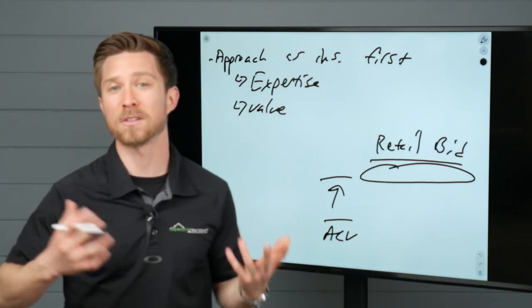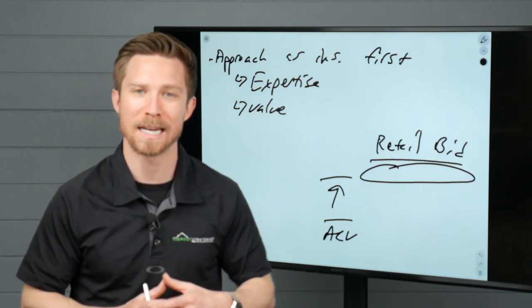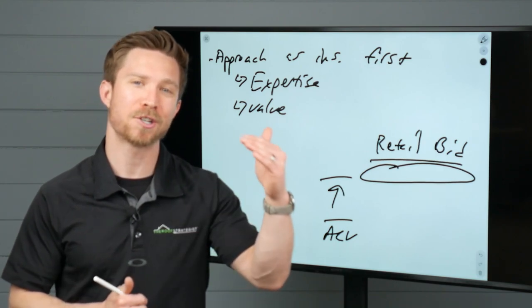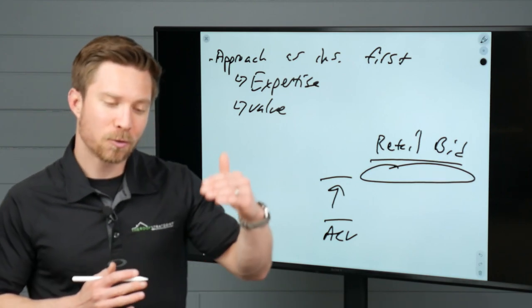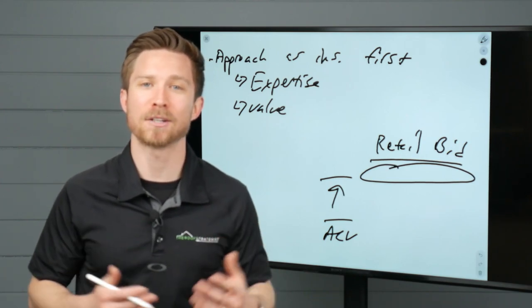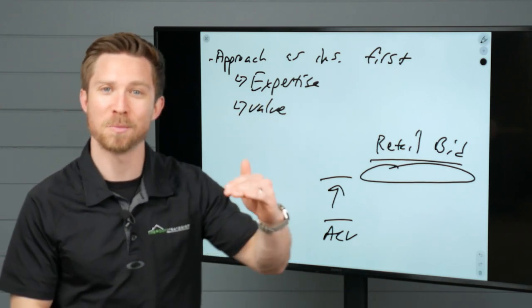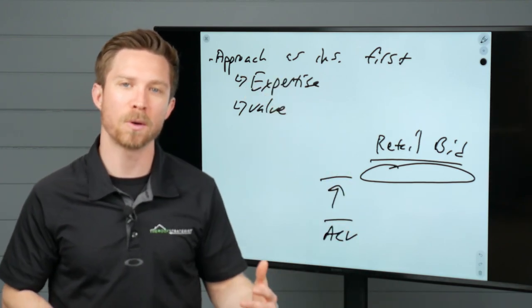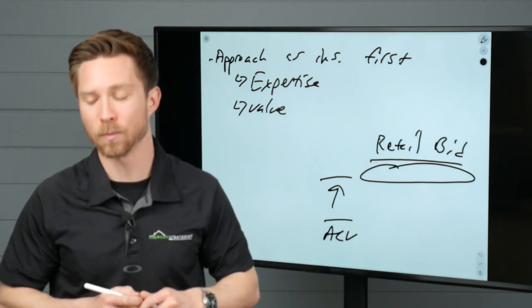How do we make sure the homeowner isn't flipped to someone else? Technically, there's really no reason we can hold their toes to anything. You can't sign a contingency on a retail project, but what we can do is start the relationship off right with proper expectations. When we use those proper expectations, we use this as an opportunity to overcome the biggest objection the homeowner is going to have, which is price — showcasing the value you provide to reduce that out-of-pocket expense. As you develop this relationship with the homeowner, you are likely going to be the contractor of choice who gets that retail roof.